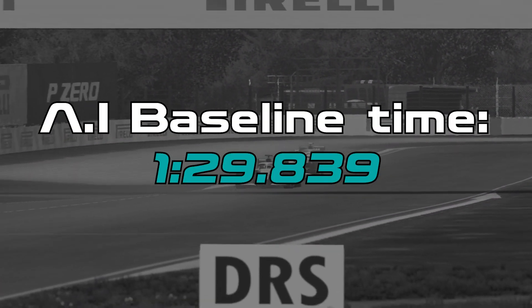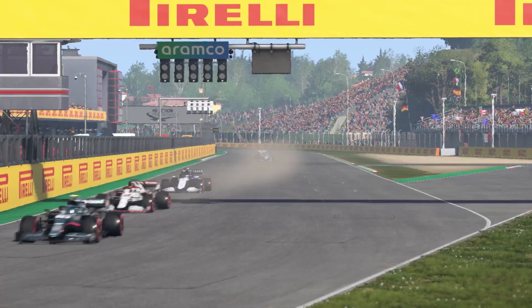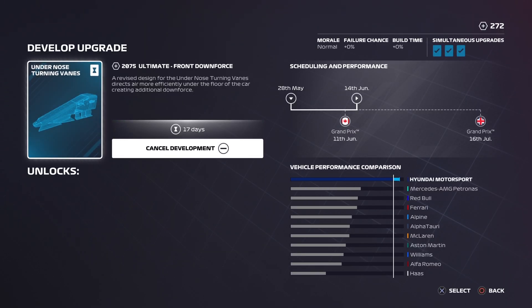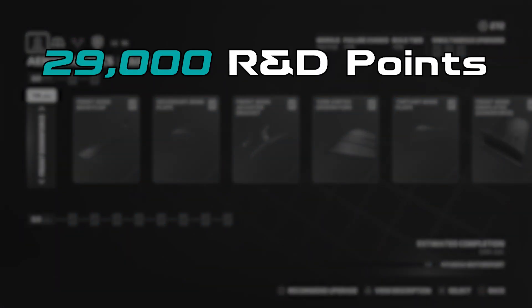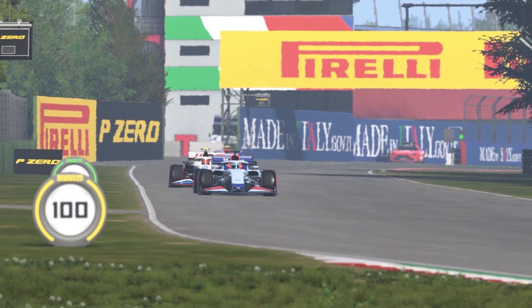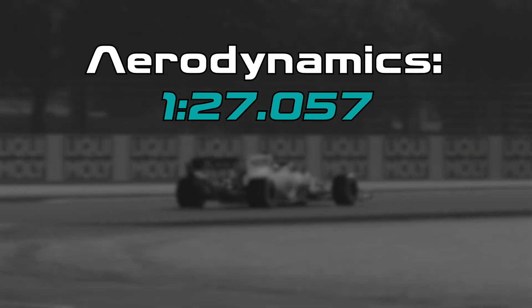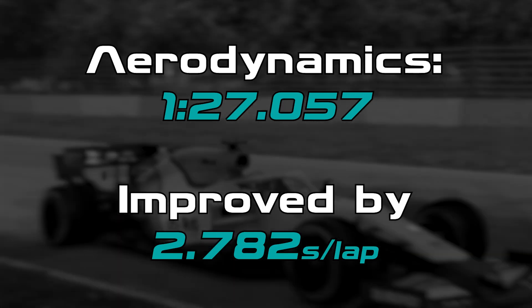So the AI did a 1:29.839 at Bahrain, which will be our baseline to compare to all the different departments. Two seasons later, we were ready to find out how much the aerodynamics had improved the performance. But this was only after spending 29,000 R&D points to get all 24 components, six of which needed to be redone as they had failed. We also ended up spending 62 million on the facilities, but all of this did result in an improved lap time of 1:27.057, meaning the aerodynamic upgrades were 2.782 seconds quicker a lap.